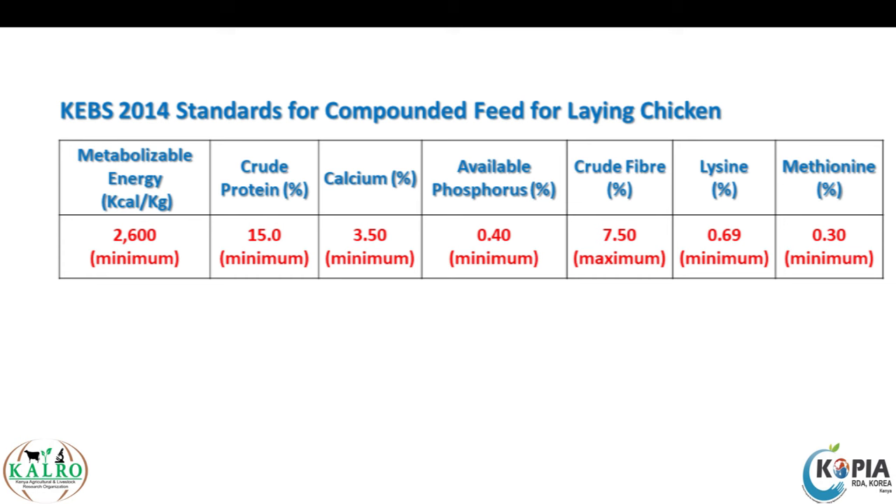For laying hens, according to the CAPS standards, the crude protein in the diet should be not less than 15%. We realize that some commercial feeds have less than 15% crude protein in the diet.